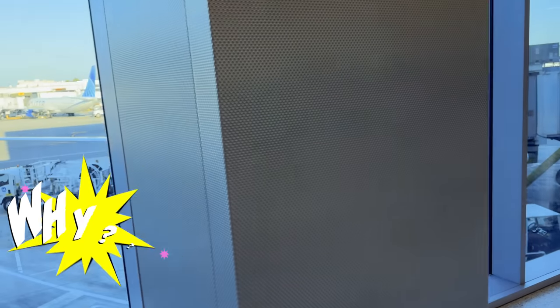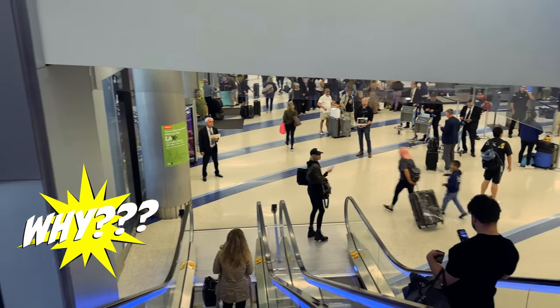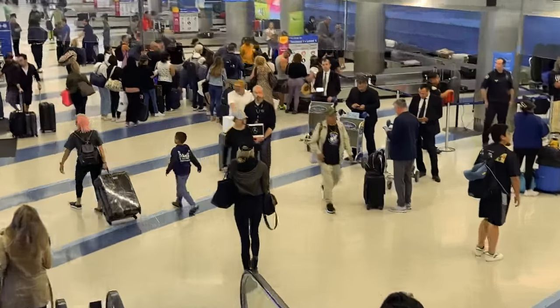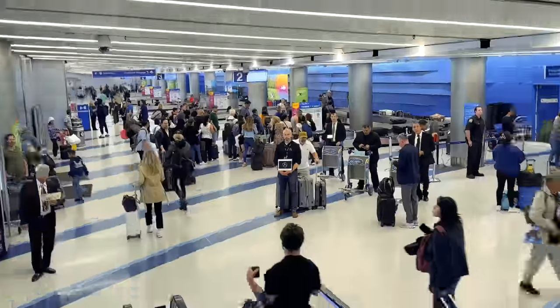On a side note, what is up with LAX? Why is it such a messy airport? It's hard to go from terminal to terminal, it's hard to find anything, and there's a lot of traffic. Anyone who lives in LA, please tell me why is LAX so bad? Anyway, back to Mercedes.